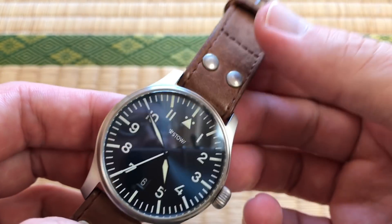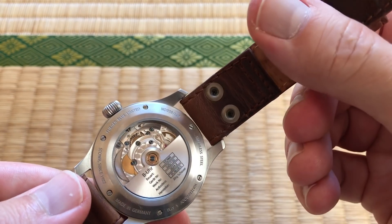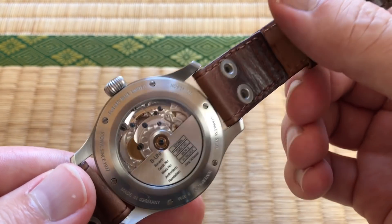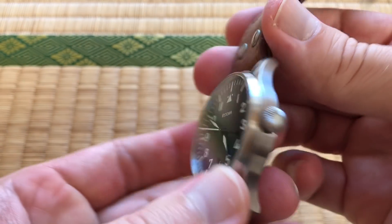It's got a really solid feel to it. Is this the strap it came on? No, actually it is a Stowa strap that comes on the normal Flieger models — this one just came with a normal brown leather strap without the rivets, but I love the rivets.